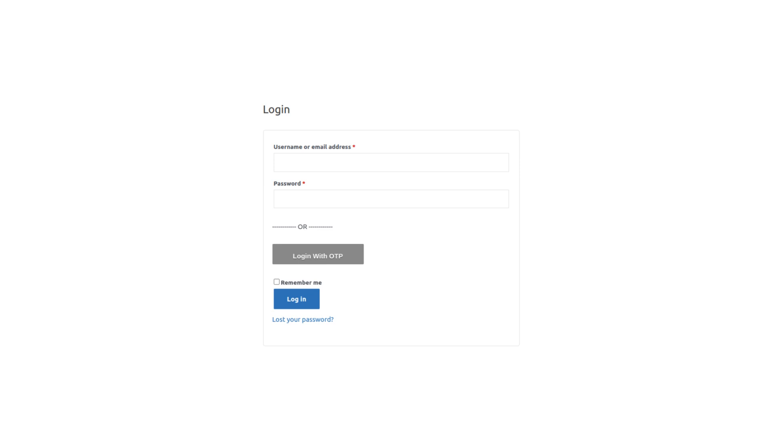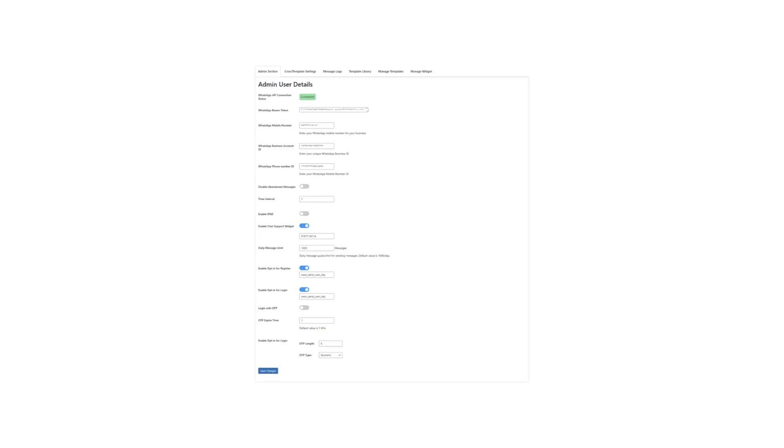Chat box: with the built-in chat box feature, your customers can message you directly on WhatsApp if they have any questions or need help with anything at all. This provides a convenient way for customers to get in touch with you without having to navigate through your website.